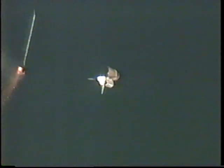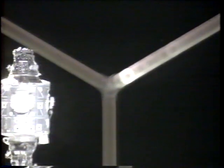Booster officer confirms good separation of the solid rocket boosters. To the rendezvous officer in mission control.